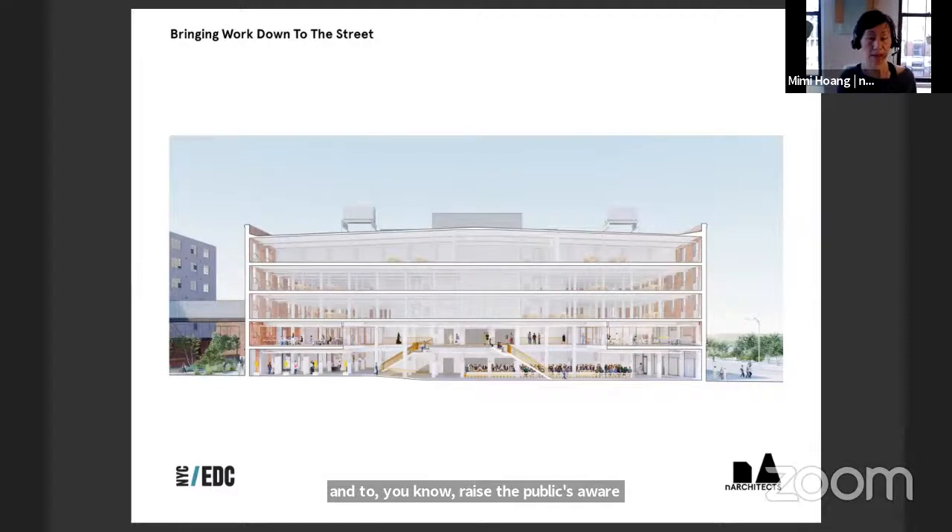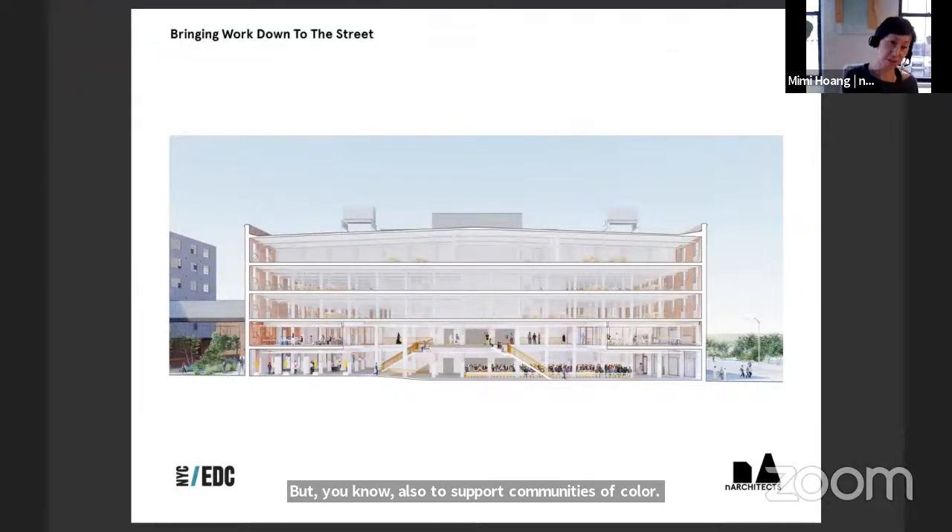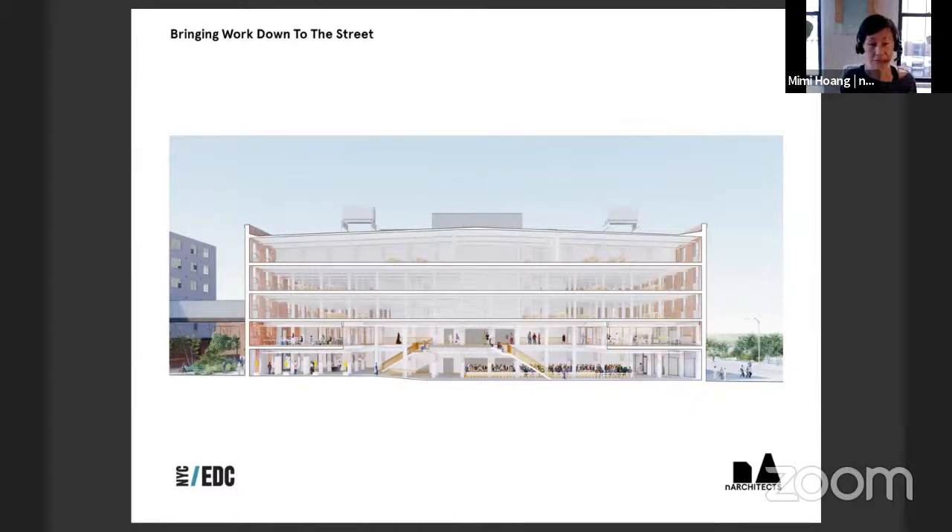The hope is to support manufacturers with affordable rent and more visibility, and to raise public awareness of this work that shouldn't simply be outsourced — because when we outsource, we outsource our labor issues and environmental crimes, since we don't know what's happening. It's also about supporting communities of color, because these are the people who are working here. A section drawing shows the city on the left and the waterfront on the right.